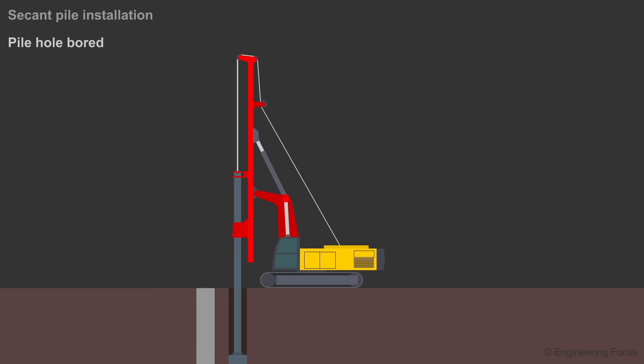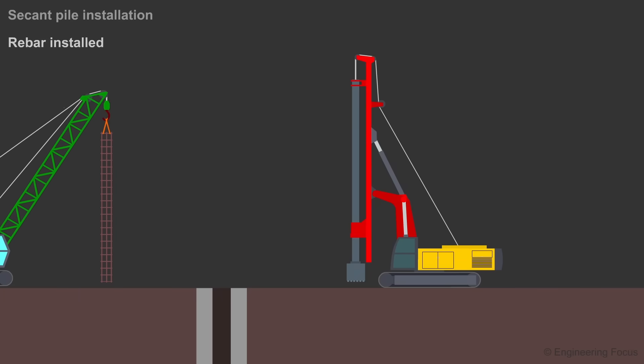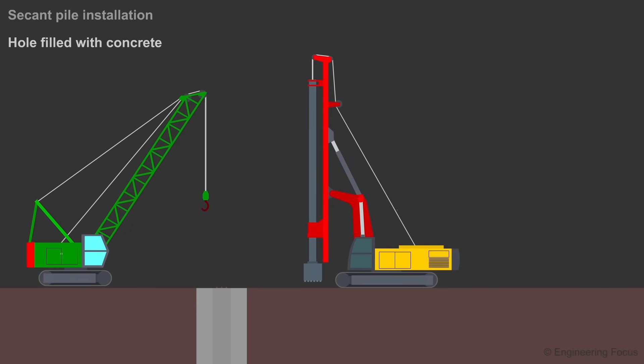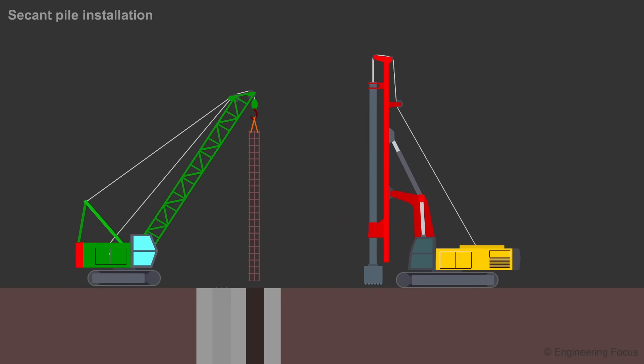This method of construction involves installing two non-reinforced piles close to each other. Then a third pile is installed between them, with the piling rig drilling through the two piles on each side. A rebar cage is then lowered into the middle pile before it is filled with concrete. This leaves behind a row of interlocking piles, which alternates between reinforced and non-reinforced. The benefit of this method is that it leaves behind a watertight wall once the earth has been excavated.